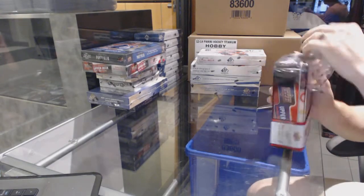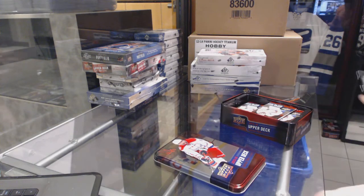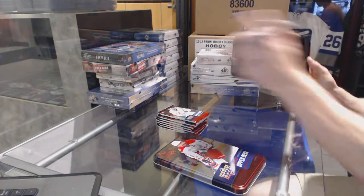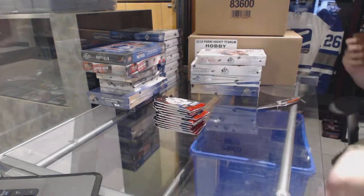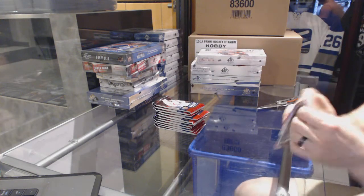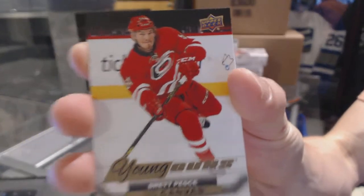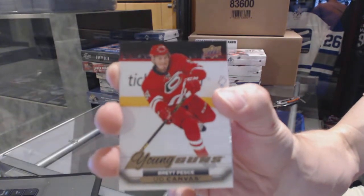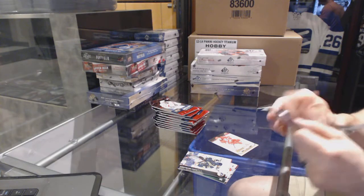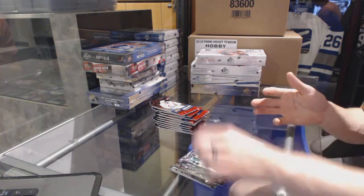We're going to start with the 15-16 Series 2 tin and Portfolio, the Jumbo for the kids, Shea Weber. We start with the Younguns Canvas for the Carolina Hurricanes, Brett Pesci. OPG update for the Sharks, Martin Jones.